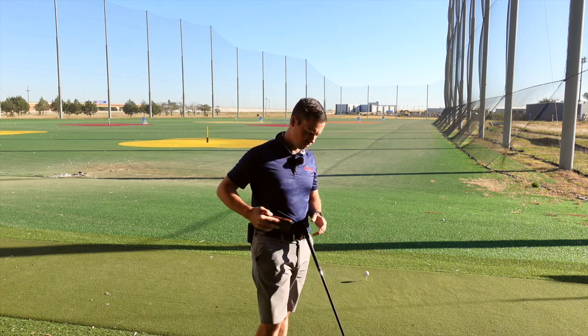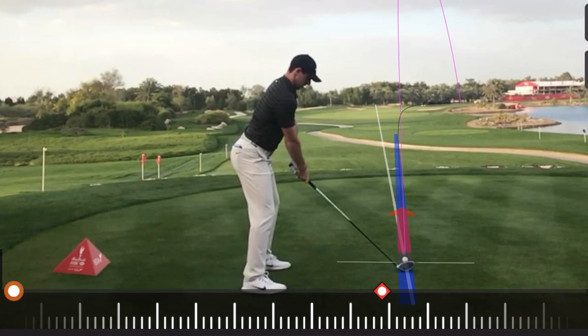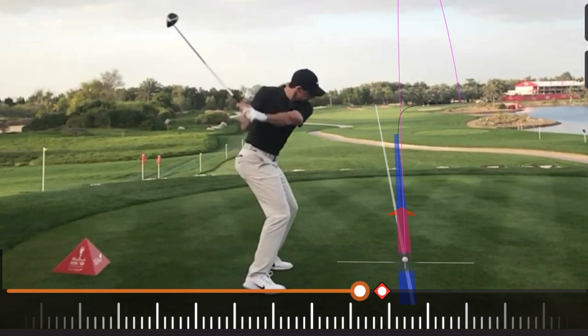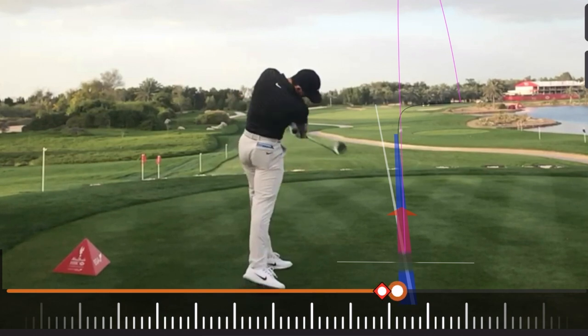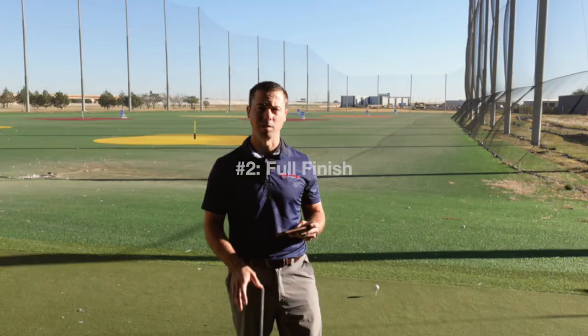Now let's take a look at his golf swing. I want you to notice a couple of things. When you look at his backswing and then his downswing, you can see the club coming well from the inside, and he's swinging up on the ball. Then he has a full finish, which I think is the next big piece to understand.